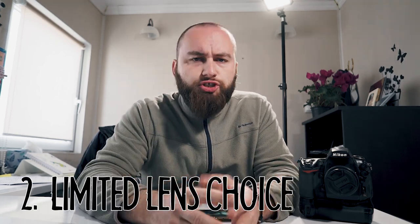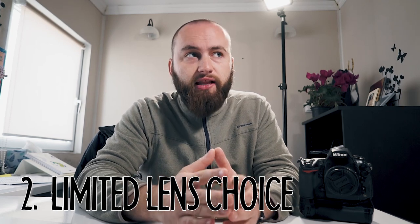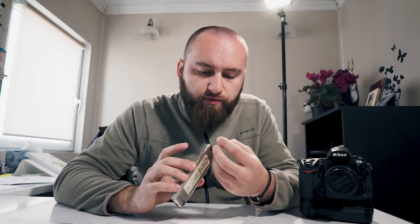Speaking of lenses, you're also stuck with the one that comes with the phone. Sure, some of the new ones have two or three or more cameras, but you can't compare with the lineup of dozens of lenses available to professional photographers with an interchangeable lens system. Various focal lengths are essential for a professional photographer, but that is a topic for another video. Even though you do have attachable lenses that can go on phones, which are pretty high quality, we go back once again to problems with small sensors.